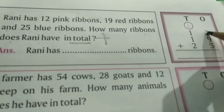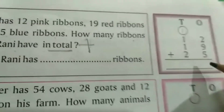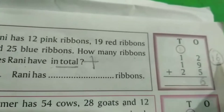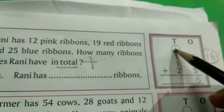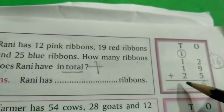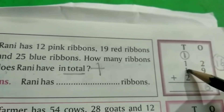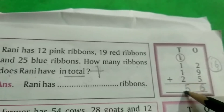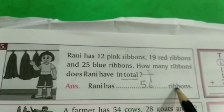2 प्लस 9 प्लस 5 = 16. यह 6 है, हमने 1s की place पर लिखा है, तो हमें यह 10s वाली family में add करना होगा. 1 प्लस 1 प्लस 2 = 4, 4 प्लस 1 = 5. Answer है 56. राणी के पास 56 ribbons हैं.